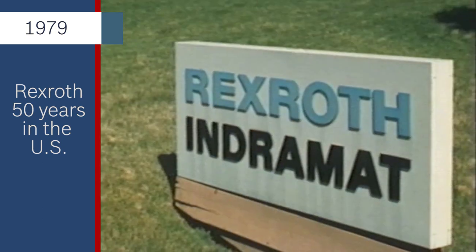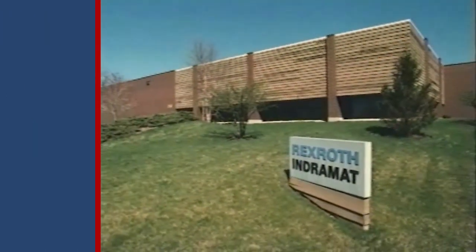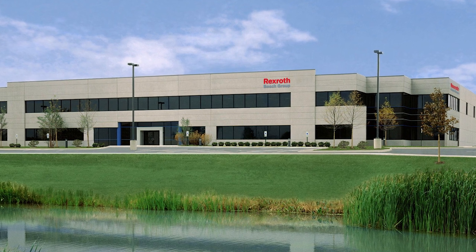The Intermat AC Servo Drive Division, predecessor to the Electric Drives and Controls Division, moved to Wooddale, Illinois in November 1979. Today, the Intermat brand occupies a much larger facility in Hoffman Estates, Illinois.